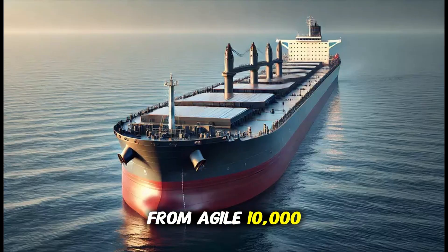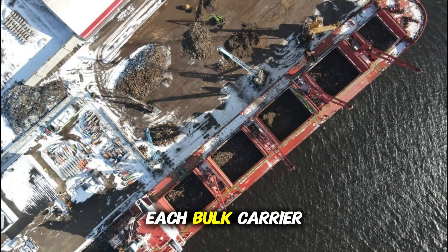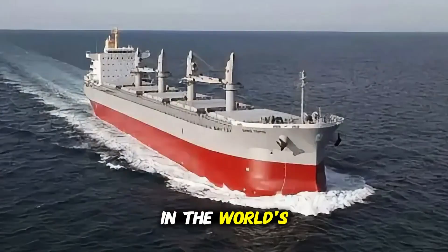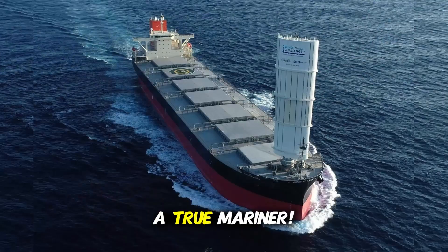From agile 10,000-ton Handy Sizes to the massive 400,000-ton VLOCs, each bulk carrier serves a vital role in the world's economy. Now you know the difference, and next time you see one at sea, you can name its class like a true mariner.